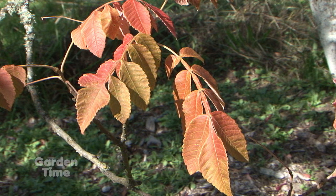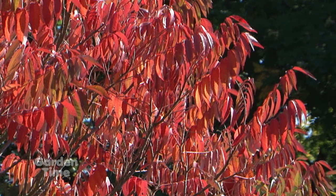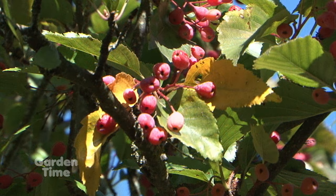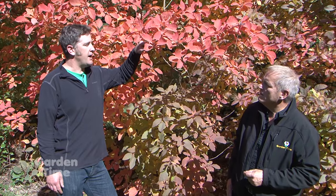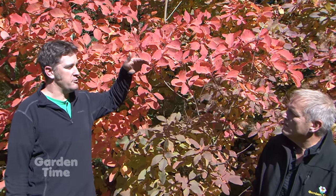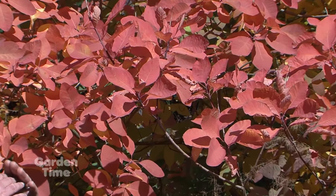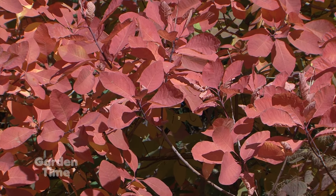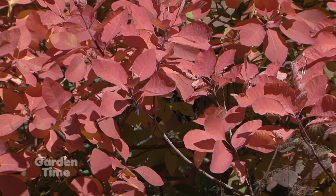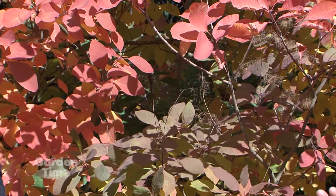They drop all those leaves and basically shut down for the winter. What they start to do is develop an abscission layer at the base of the leaf, where what we would see later is the leaf scar. As that abscission layer forms, the sugars inside the leaf and the chlorophyll basically stop getting removed from the leaf. It's kind of like a little dam then — it's shutting off all the flow of energy into and out of the leaf.